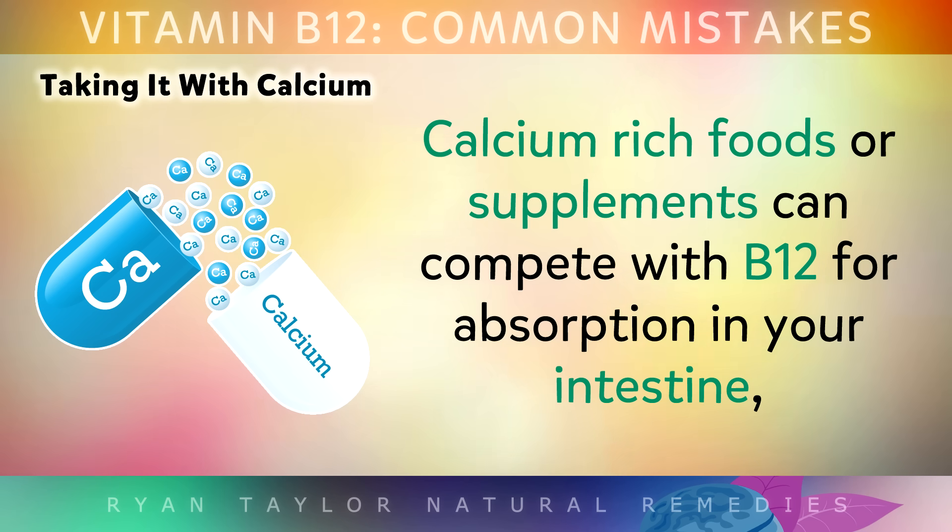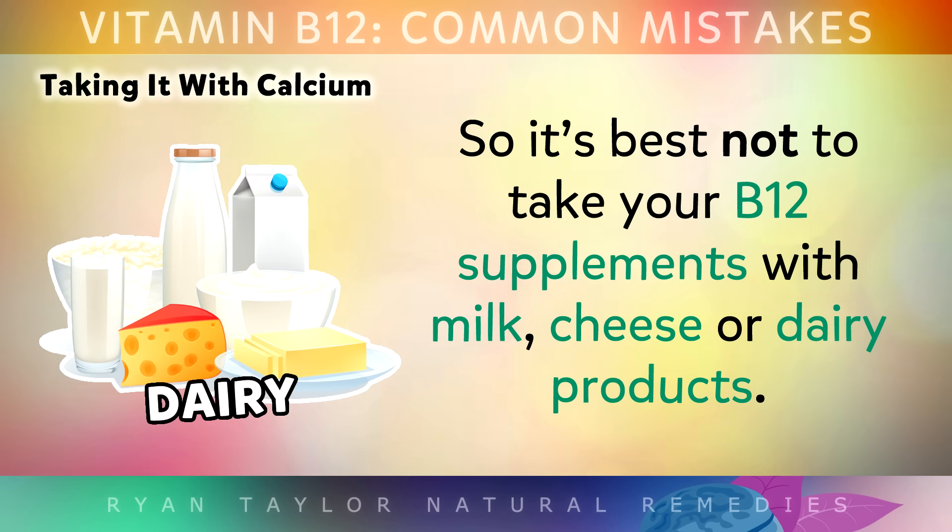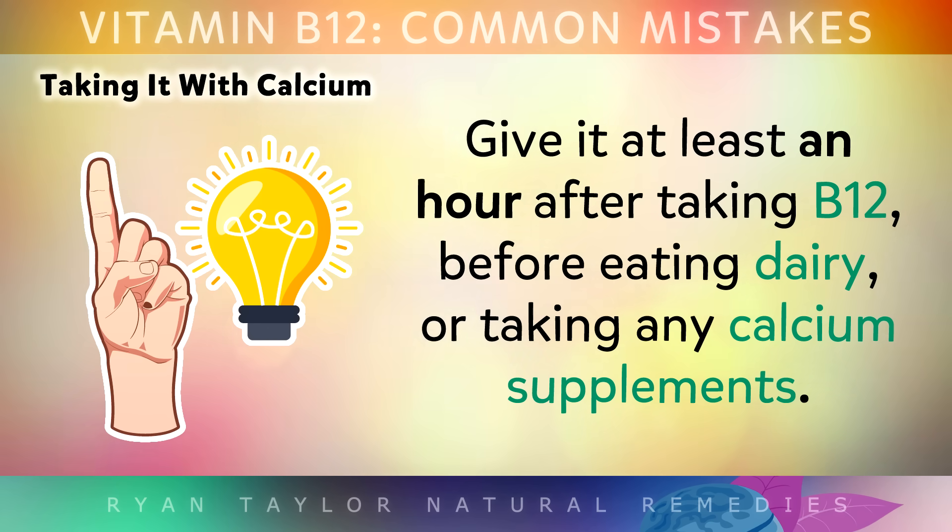Mistake 11 is taking B12 with calcium. Calcium-rich foods or supplements can compete with vitamin B12 for absorption in your intestine, so it's important not to take your B12 supplements with milk, cheese or dairy products. It's best to wait at least an hour after taking B12 before you eat dairy or take any calcium supplements.